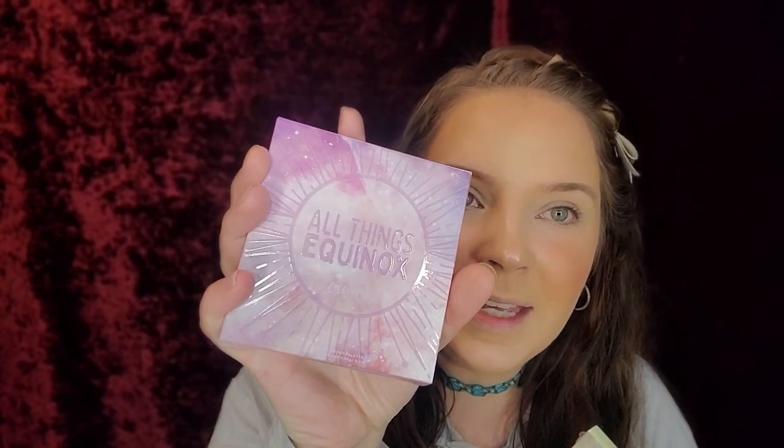Hey guys, welcome back to my channel! Today I wanted to show you guys some new goodies I got. I got the She's Got Solstice by ColourPop, which is an Ulta exclusive because ColourPop is closed because of the coronavirus. And then also All Things Equinox, which is also by ColourPop and also an Ulta exclusive. So you can get these at Ulta right now.